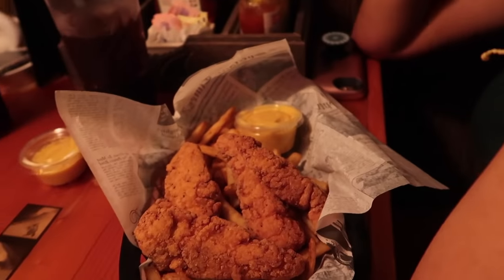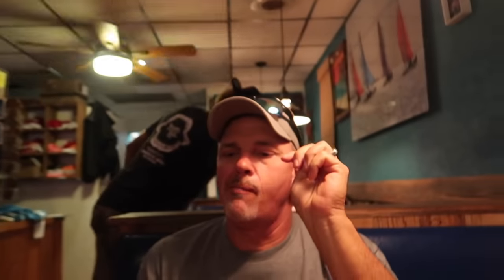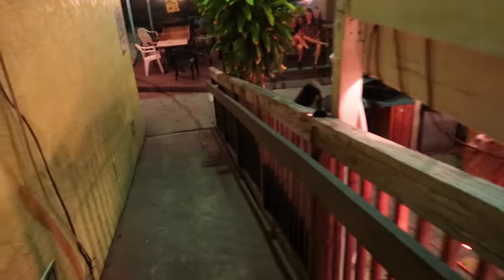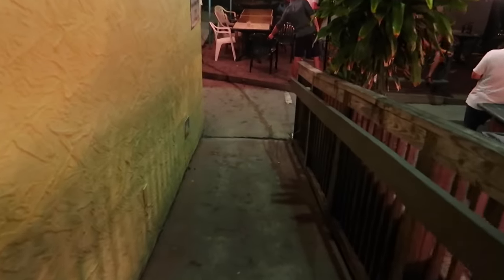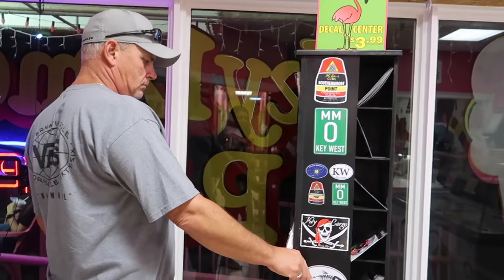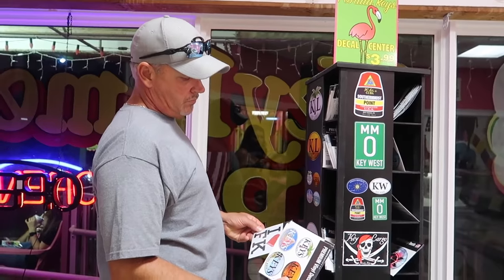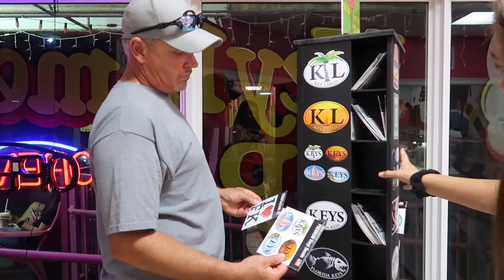Chicken tenders. Chicken. And your cheeseburger. Thank you. Enjoy.